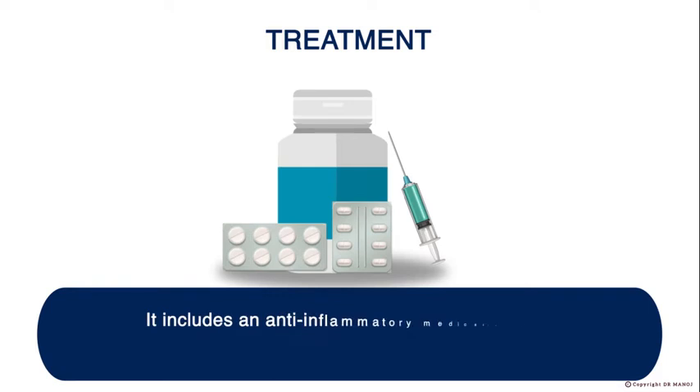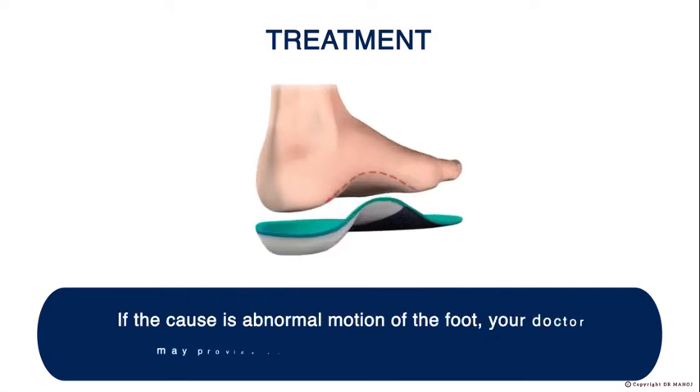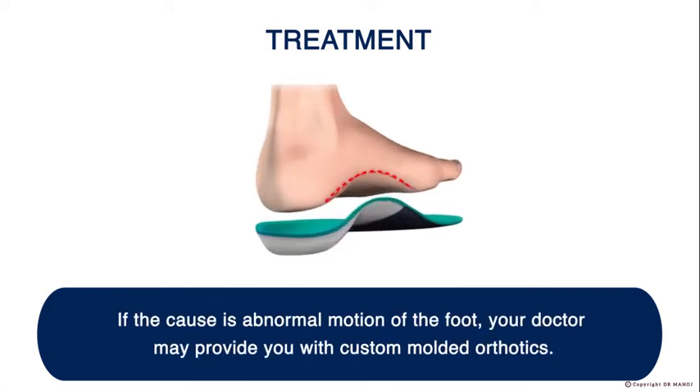Treatment includes anti-inflammatory medication or a cortisone injection at the local site to provide relief. If the cause is abnormal motion of the foot, your doctor may provide you with custom molded orthotics.